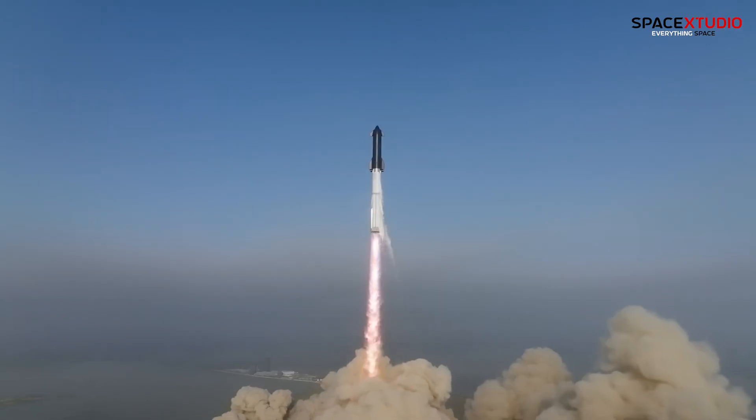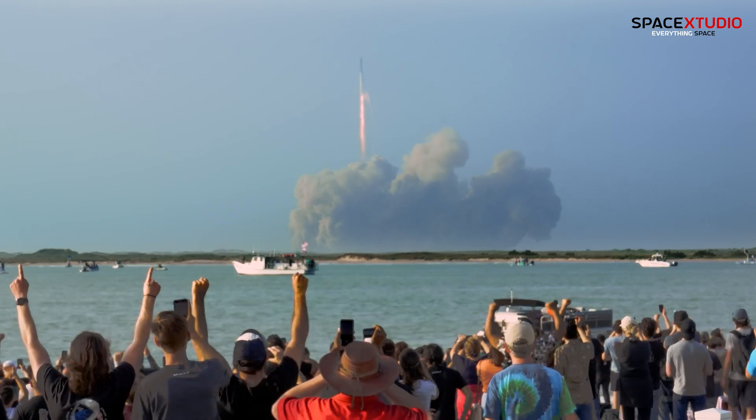Do you think we will see the second Starship launch in November, or will the FAA just delay it further?